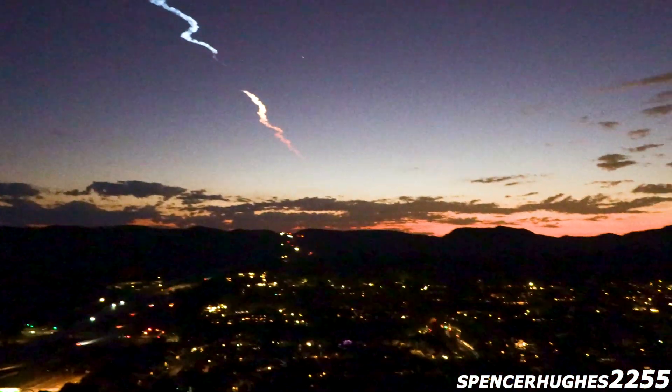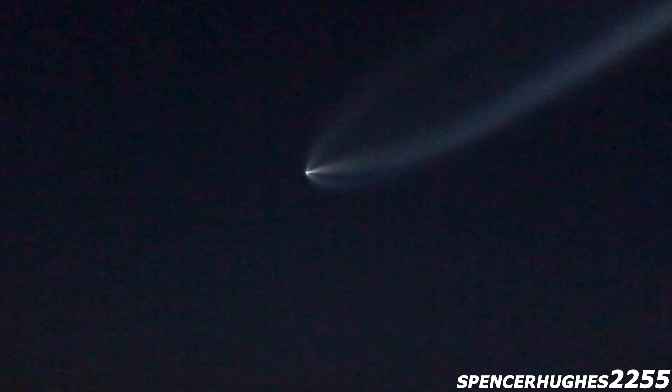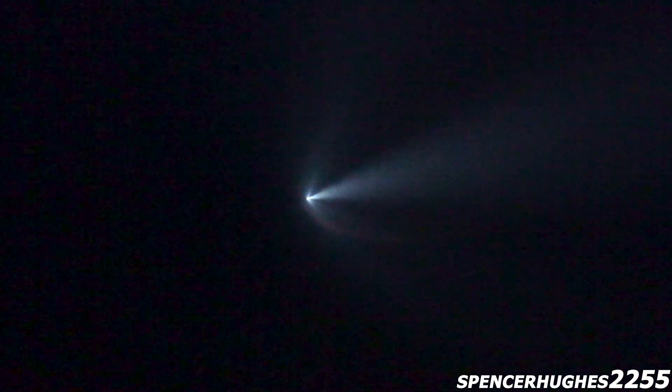Now it's starting to make its descent, a little more than 4 and a half minutes into flight. Those periodic bursts that you're seeing in between the hypersonic grid fin deployments — those are the cold gas thrusters. They're used to adjust the altitude of the booster and its position as it begins to orient itself and start to make its way back down towards the drone ship, which of course is going to be stationed in the Pacific Ocean.